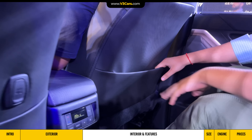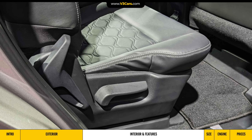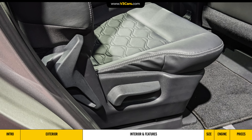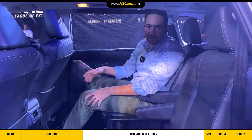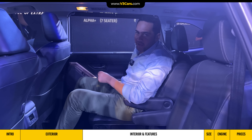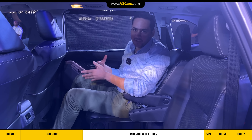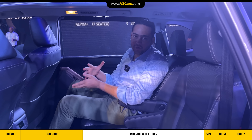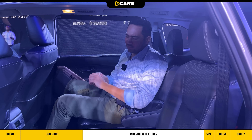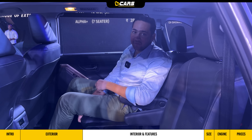Behind both seats, you have seat-back pockets where you can keep magazines and newspapers. It is worth mentioning that in the Invicto, you don't get ottoman seats. You get extendable leg support along with a recline and slide function. However, both slide and recline are manually adjusted — unlike the Innova Hycross where these are powered. So that is a missing feature here.